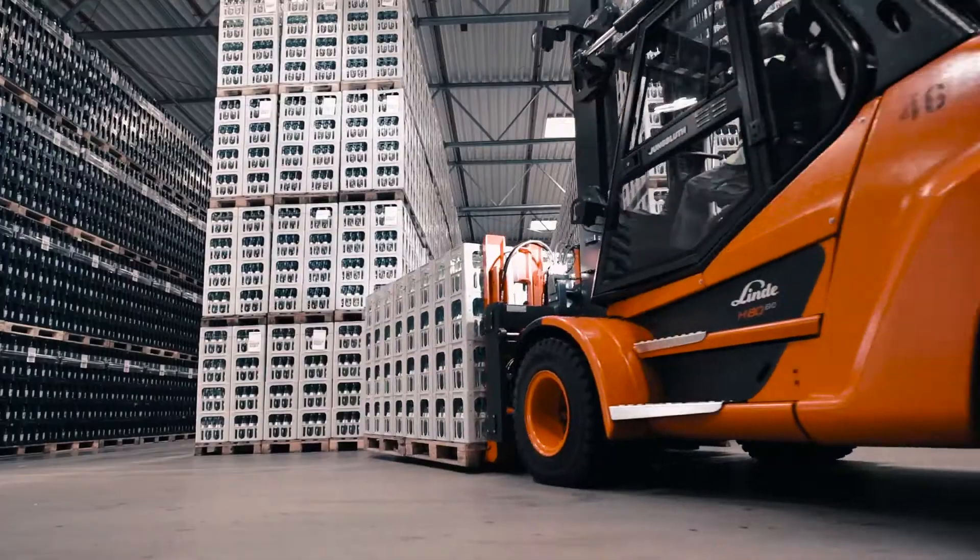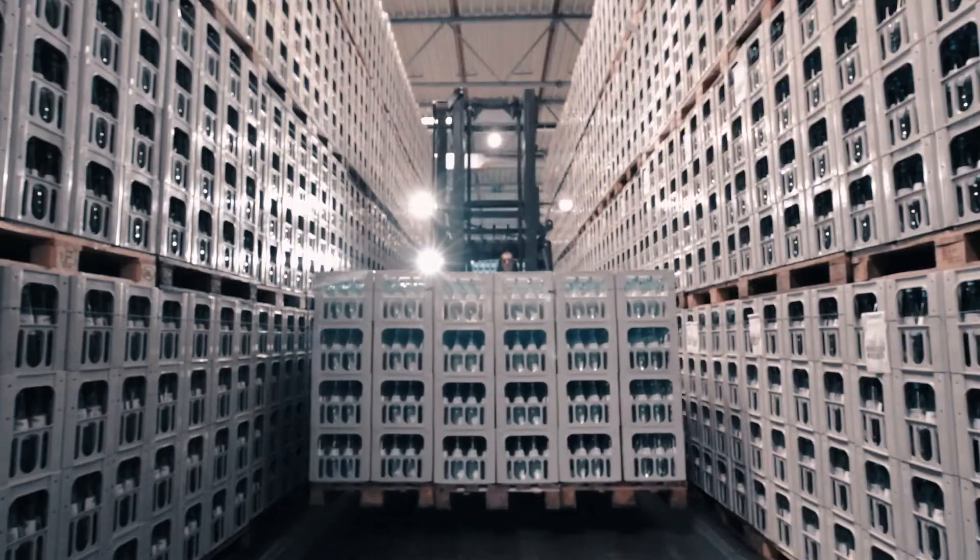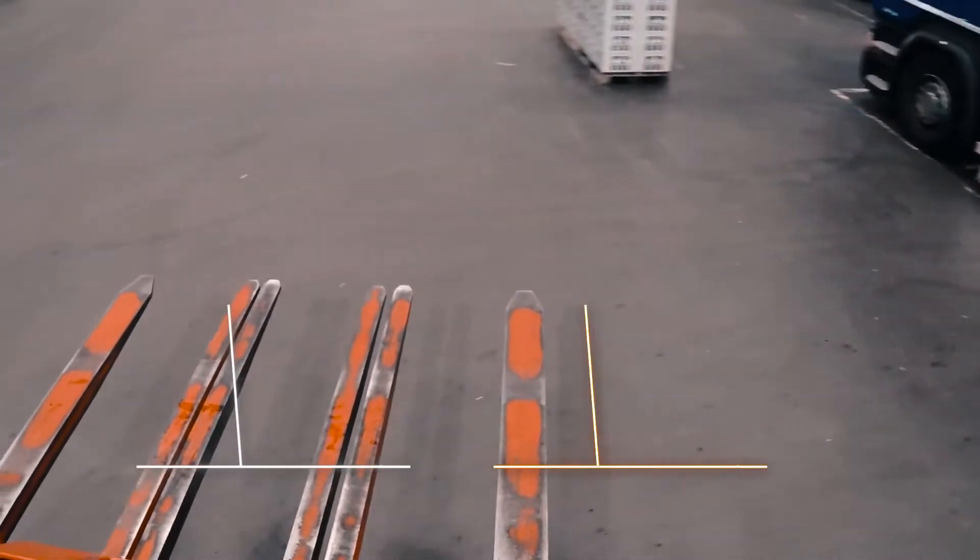PLUS stability — less tilting and swaying, for the highest precision when every millimeter counts.